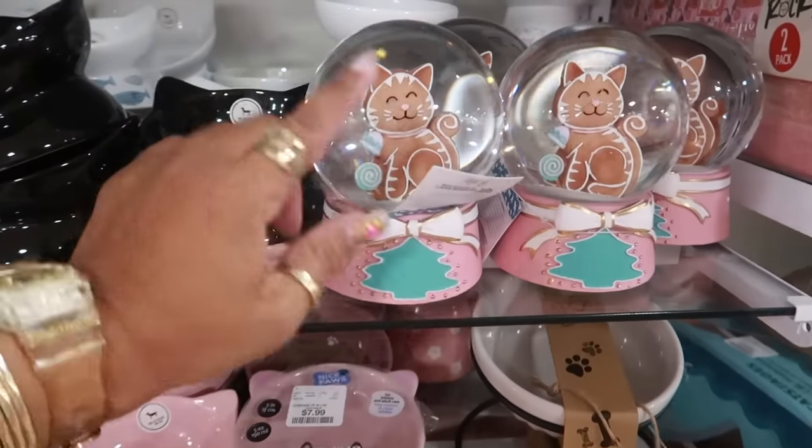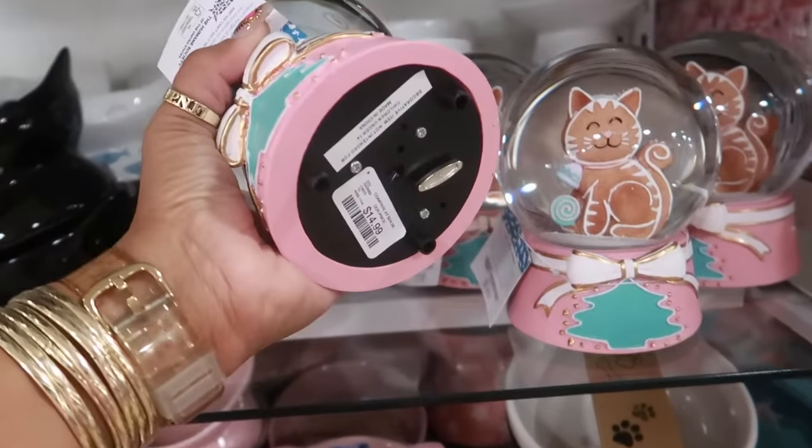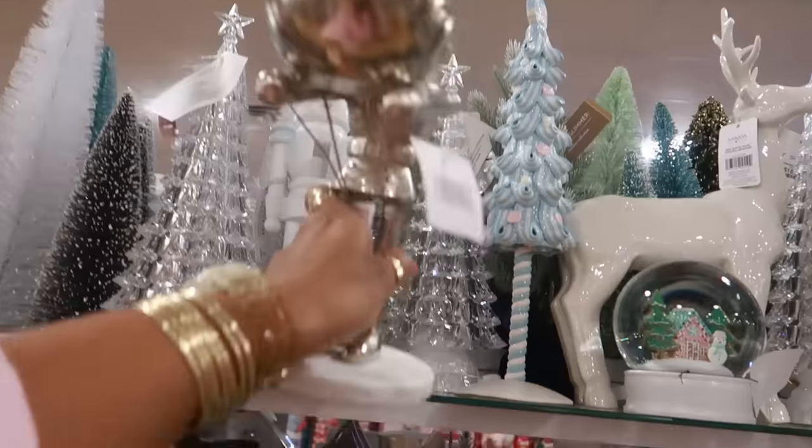They even have some snow globes with a gingerbread cat on the inside — fifteen dollars. How much is he? Fifteen dollars as well.